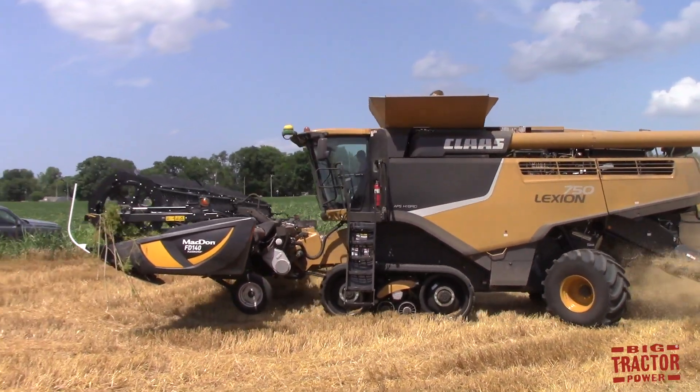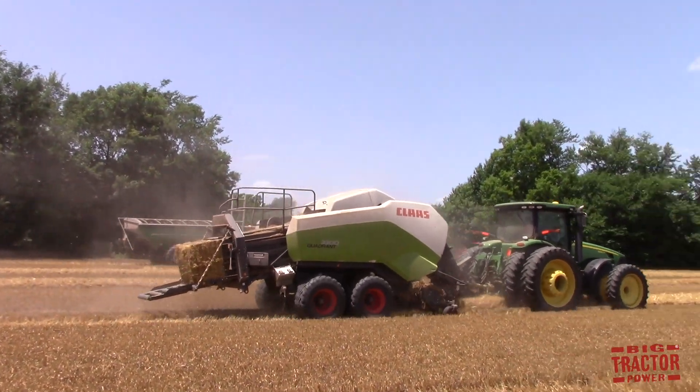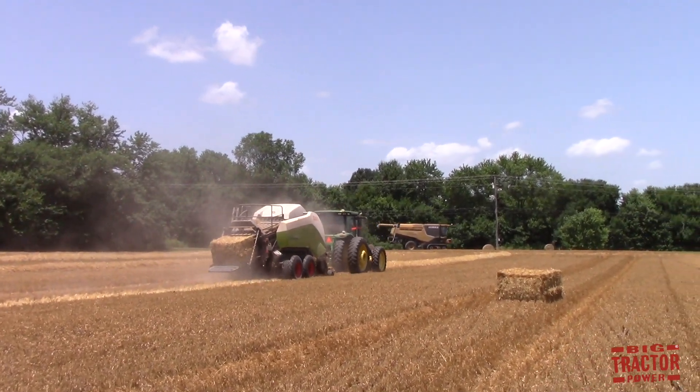In addition to the Lexions, I have video footage of the Claas Quadrant Big Baler. This video will feature the Big Baler churning out 1,000-pound bales across the wheat field here in western Kentucky.